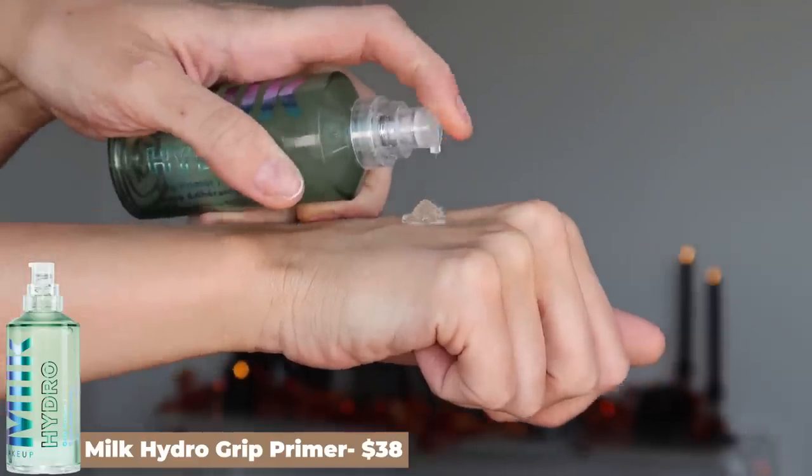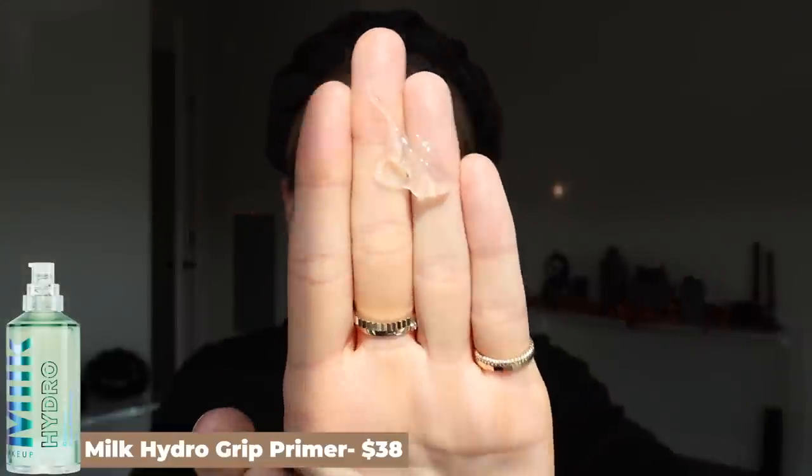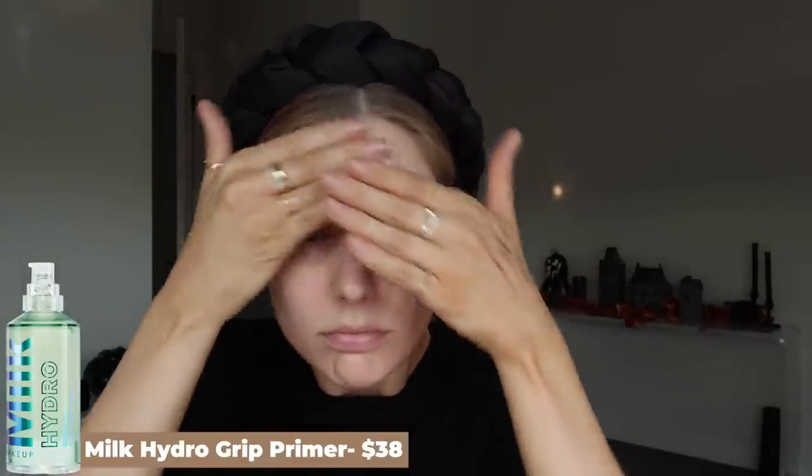With all of that being said, the first of my two favorite primers is the Milk Hydro Grip Primer, which has been well-loved for a long time. I really love the fact that this is super lightweight, gel-like, and hydrating, and it does not mess up my skincare underneath it. In order for me to use a primer, it has to be something that I can layer on top of all of my other skincare products. It doesn't really change anything about my complexion — what it does is grip onto what I'm putting on top of it and really help my makeup to last longer. I can have longevity issues with cream products like cream bronzer and cream blush, so having this underneath really helps those products to last longer and not break up or go patchy on my skin.